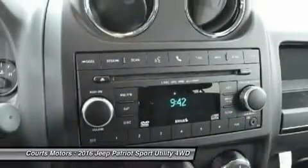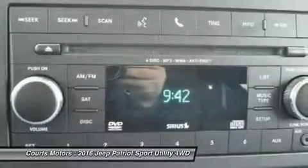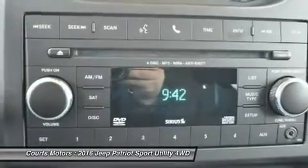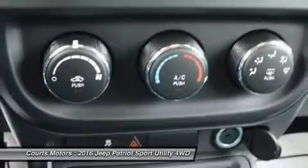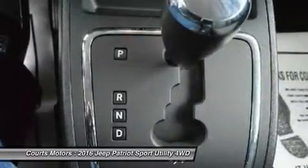With the Patriot's fuel efficiency capabilities, the best gas mileage is achieved with the 4X2 Sport or Latitude models with the 2.0-liter 4-cylinder engine and manual transmission, giving you an EPA-estimated 23 mpg city and 30 mpg highway.